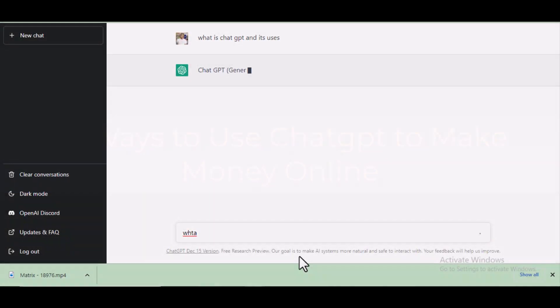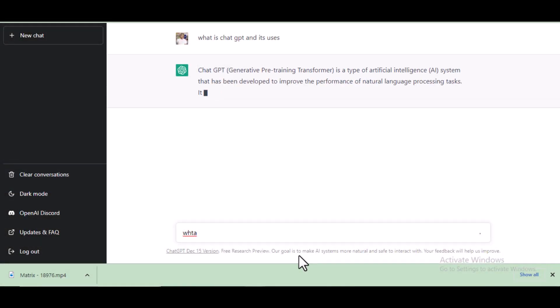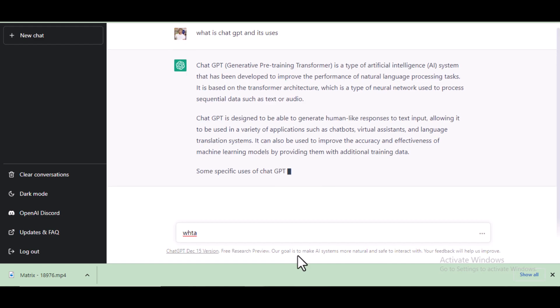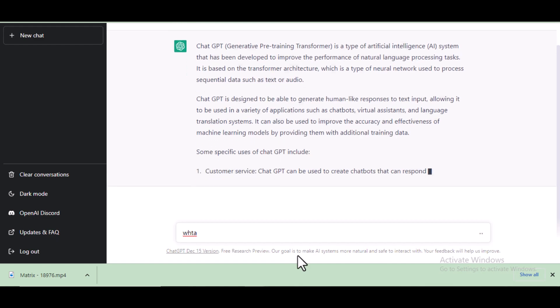ChatGPT is a large neural network that has been trained on a massive dataset of human-generated text. It's designed to be able to generate human-like text in response to prompts, making it a useful tool for a variety of applications.